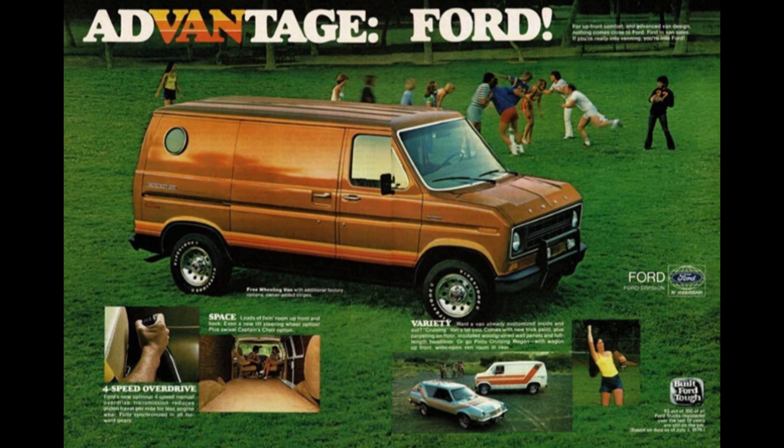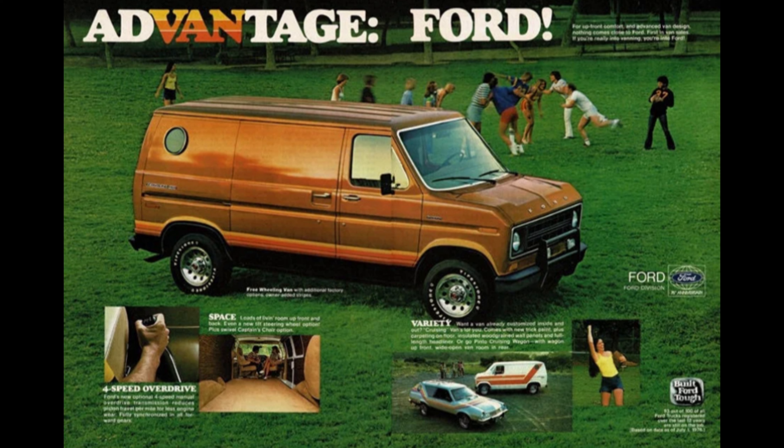Hi, everybody. Welcome back to this short little video that I've entitled A Little Blast from the Past. In 1975, as I was graduating high school, this was pretty much all you could find in a J.C. Penney catalog. They had a lot of automotive items, but pretty much nothing as far as van items.